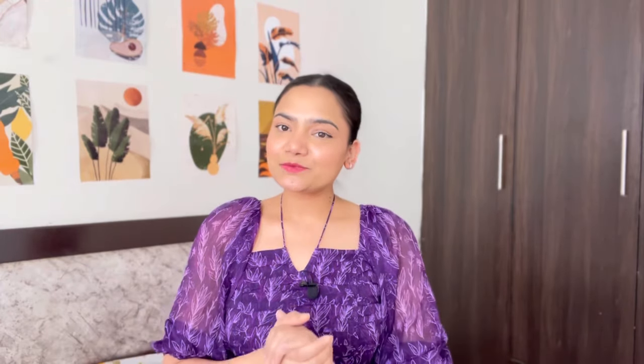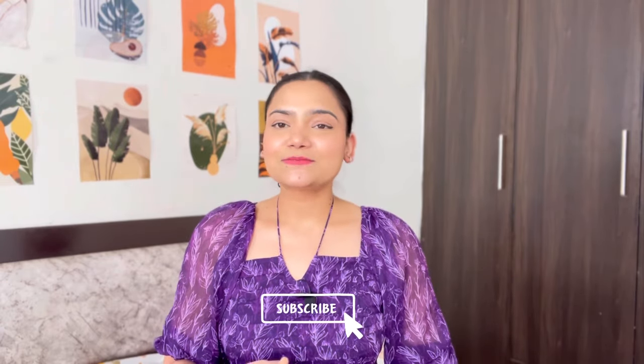Hello you guys, welcome back to my channel. If you are watching for the first time, hi I am Supriya. I make videos about lifestyle, fashion, haul, and travel. So if you like this type of content, make sure that you subscribe to my channel.